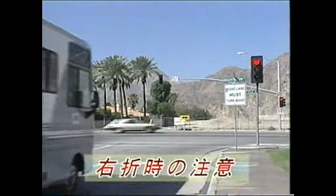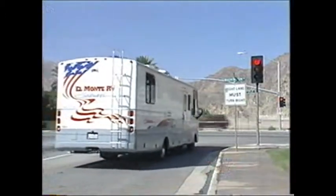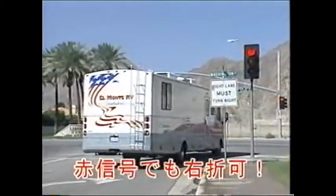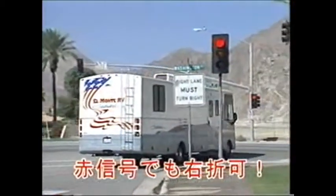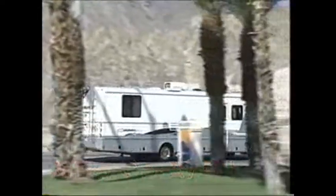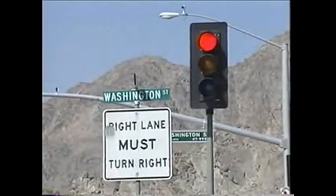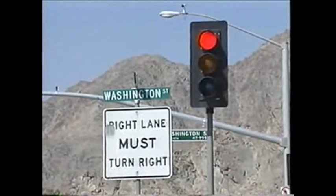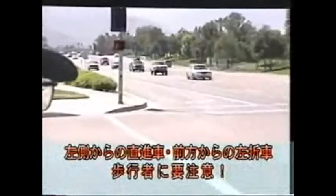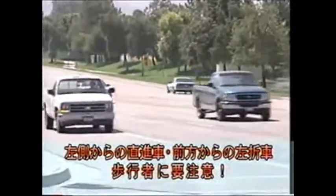アメリカは日本と反対の左ハンドル右走行です。日本にないルールの一つとして、交差点で赤信号でも右折が許されています。この標識の場所では、左側からの直進車、前方からの左折車、歩行者がいない場合に右折ができます。